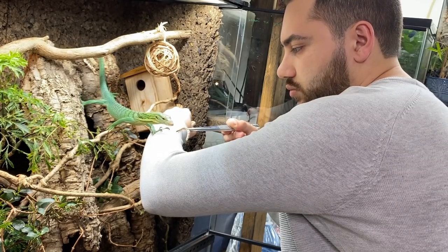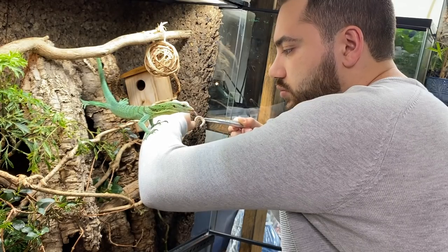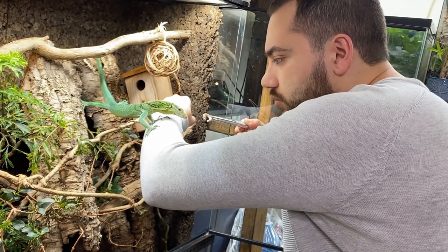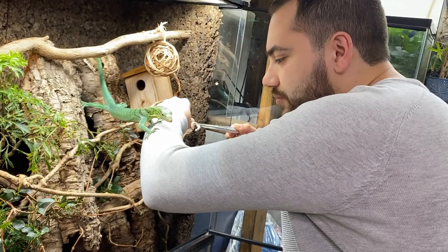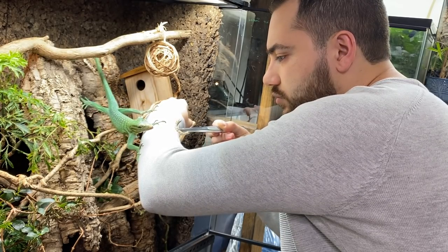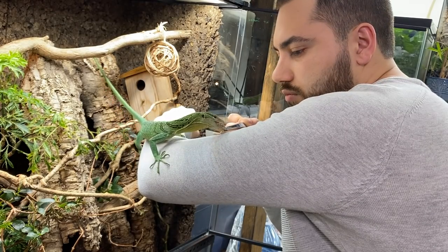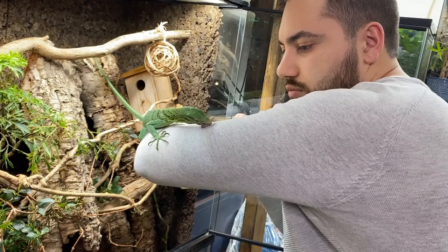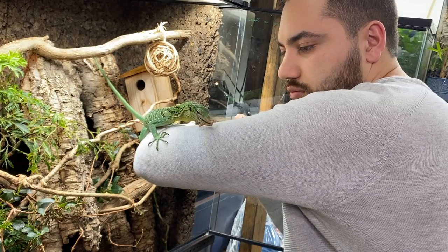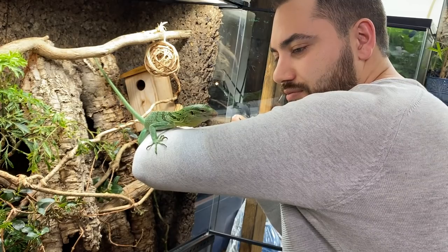Every few days I do this with Basil. Food is the key to these animals' heart and trust. Move slowly and you'll hopefully get there soon enough. What I appreciated greatly about this particular interaction is that Basil stuck around to eat his superworm. Usually when he's willing to come out and grab prey from me, he runs back into the enclosure to eat it in safety.